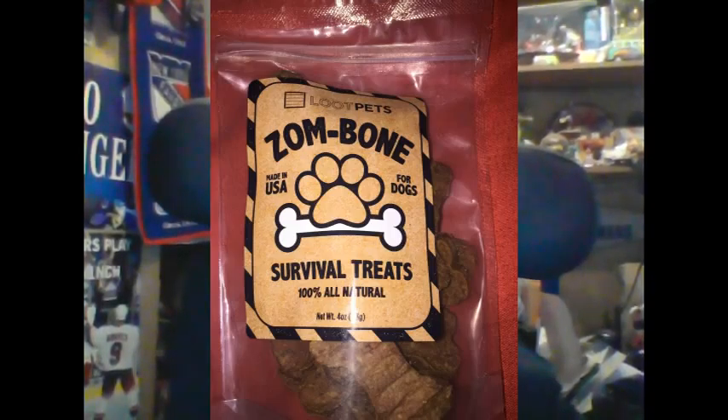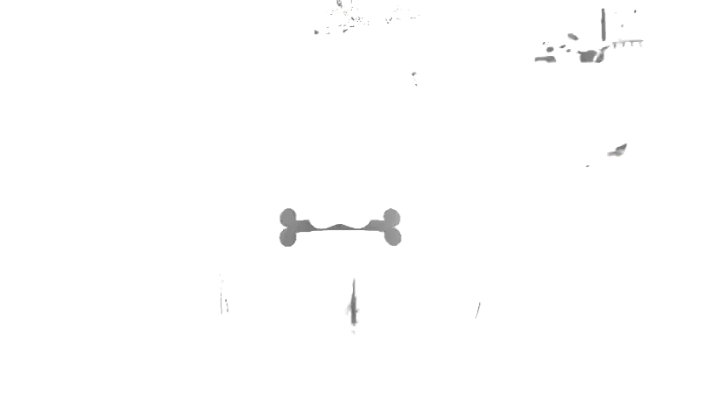And in addition to those we also got Night of the Living Jimmy Chanda chicken-flavored dog treats. I don't know whether or not Theo and Harley will like these yet because I only give them one a day — don't want them getting fat. So Night of the Living Jimmy Chanda's two treats this month from Loot Pets.